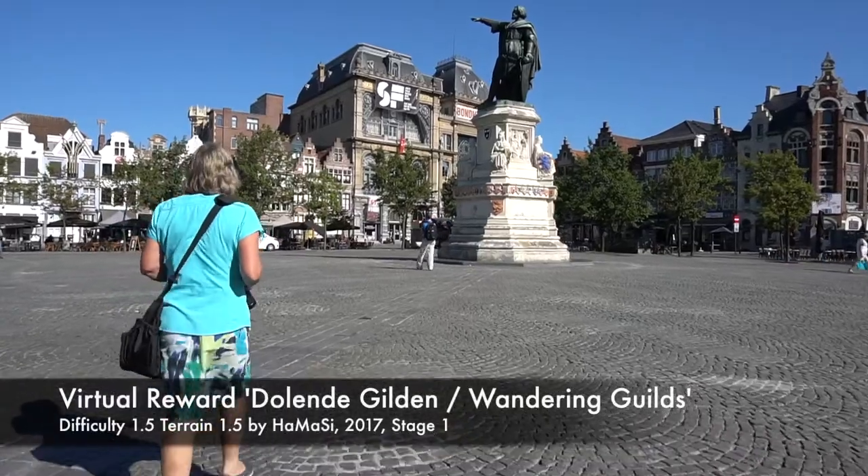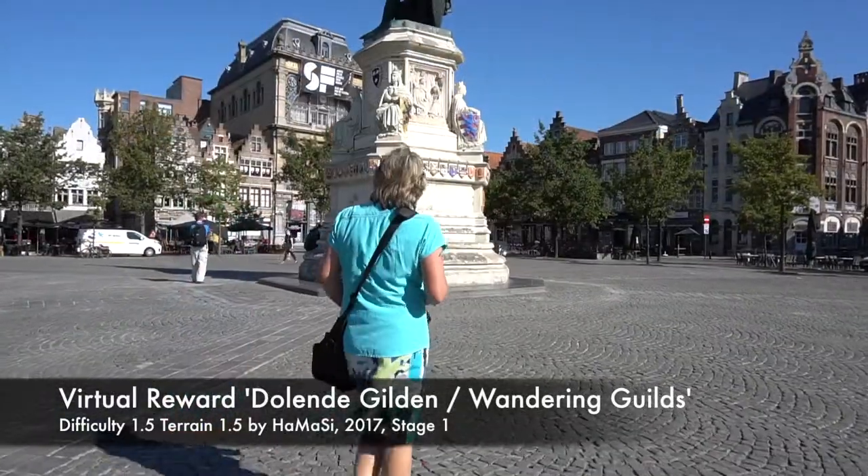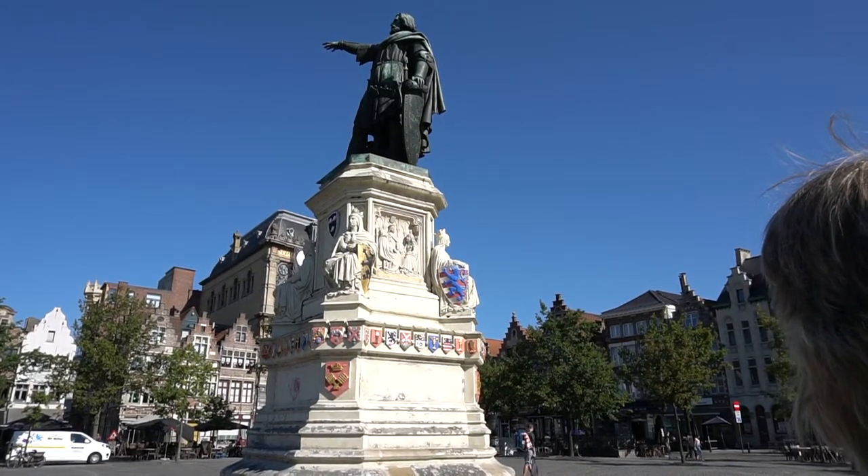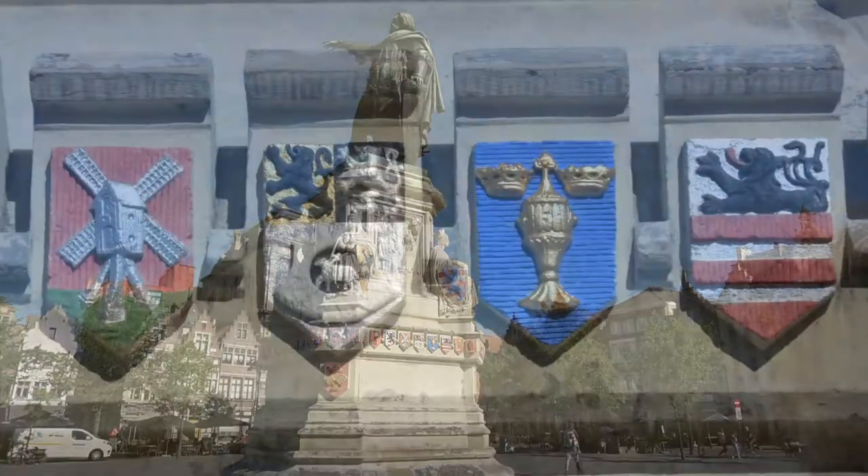The new virtual took us to a statue in a lovely square and we had to choose our favorite coat of arms of the girls and then point to it. So that was stage one.